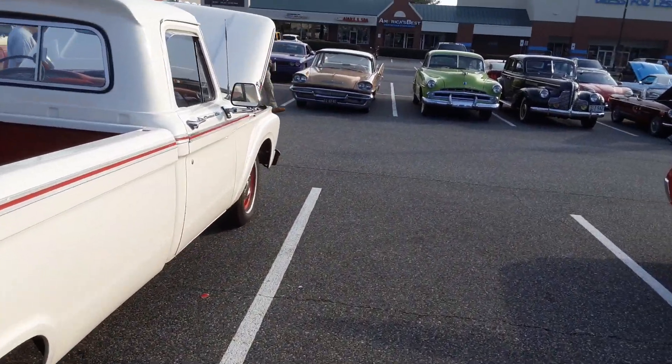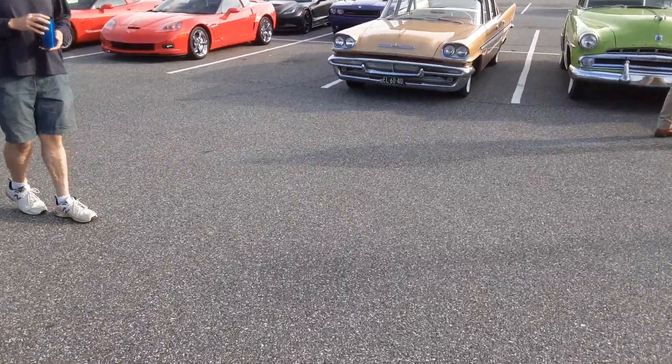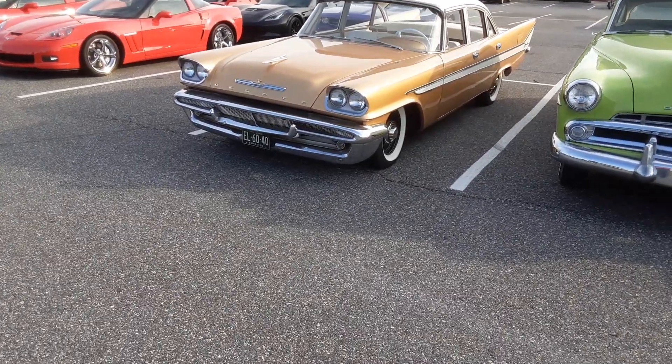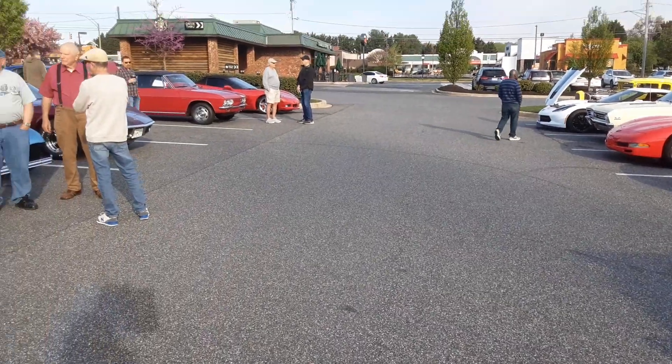There's a DeSoto — I think that's a '59. That torsion suspension looks like it's leaning a little bit. And there's a late model Corvair.